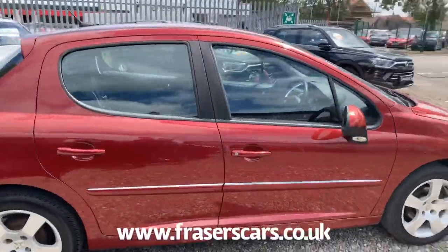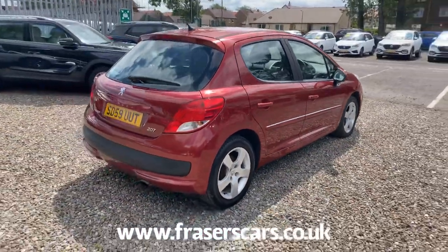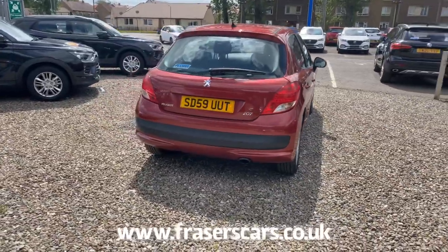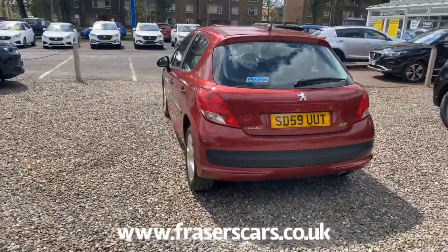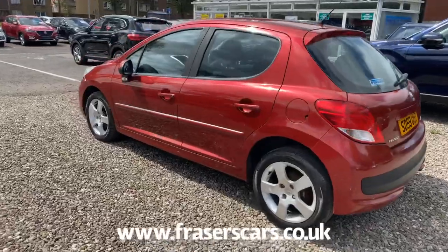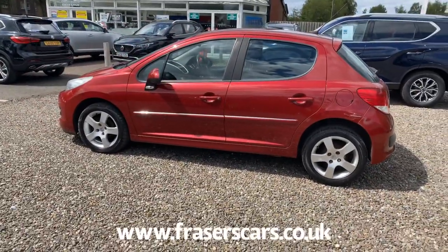It's covered just over 100,000 miles. This is one of our Fraser's Trade Select vehicles, so that means it will come with a three-month parts and labour warranty. It's also only £30 per year for road tax, and obviously being a diesel it's very economical.